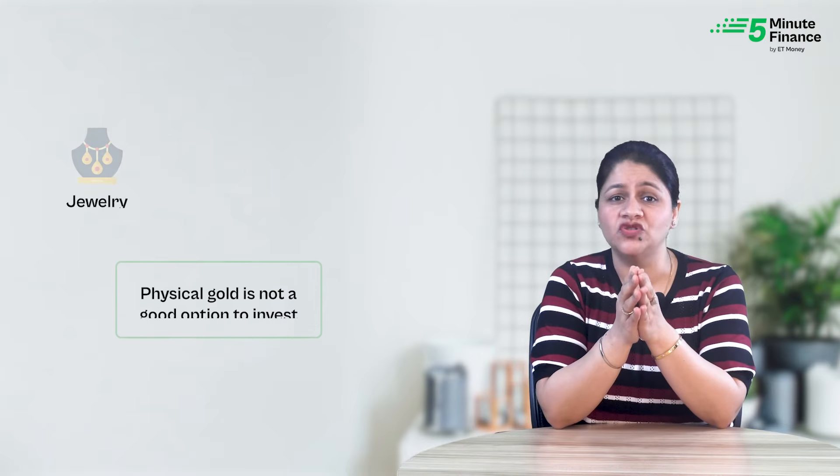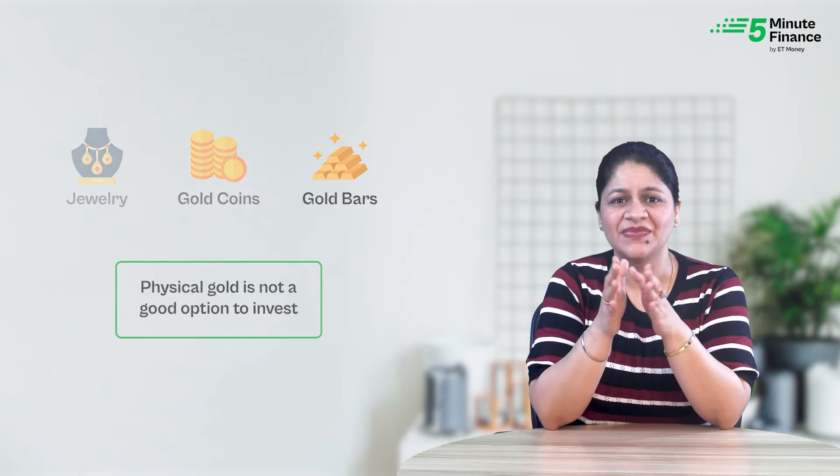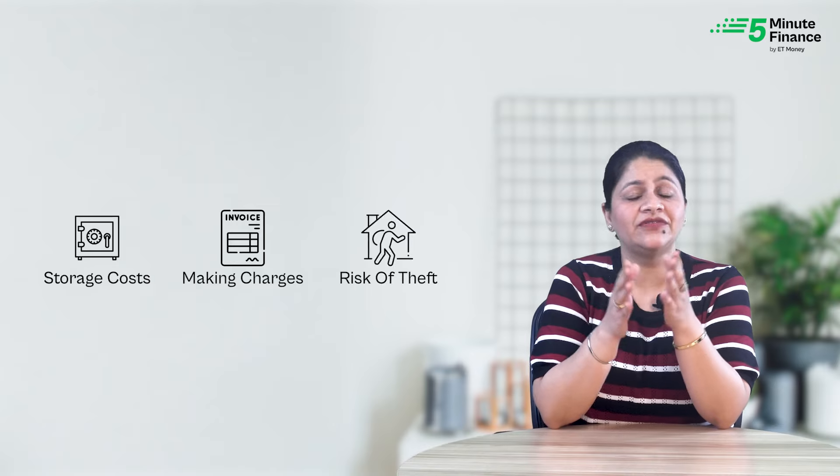So when you wear a lot of gold, you obviously get that wow rich feeling. But holding physical gold in the form of jewelry, gold coins, or bars is not a good option to invest. There are several risks that come with it like storage costs, making charges, risk of theft and more.